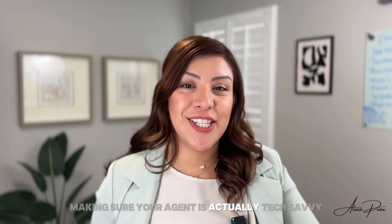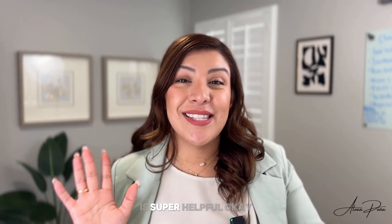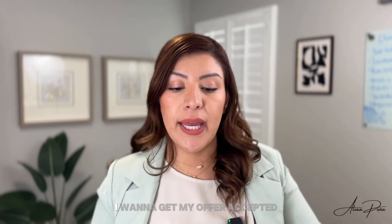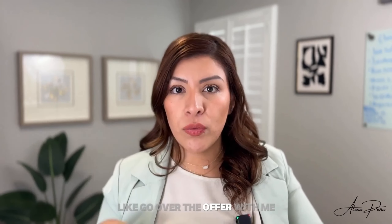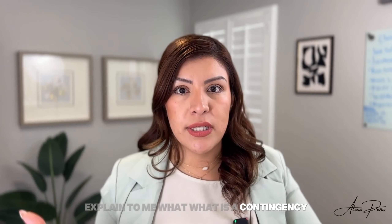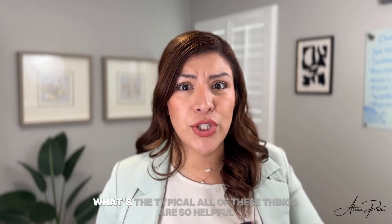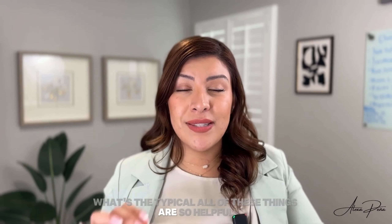Making sure your agent is actually tech savvy is super helpful. And ensuring that you actually know — go over the offer with me, explain to me what is a contingency, what is an option period, what is earnest money, how much should I do, what's the typical — all of these things are so helpful.